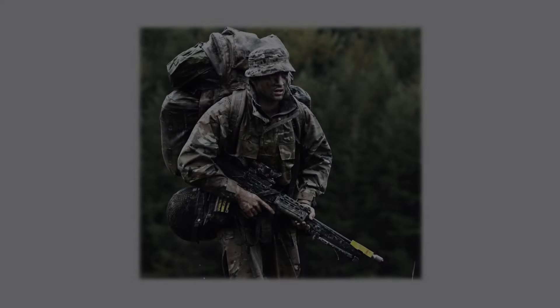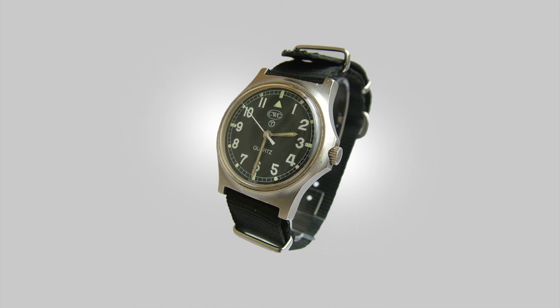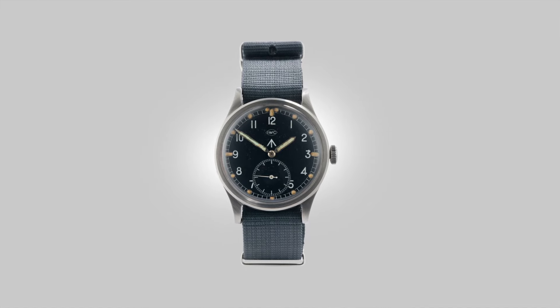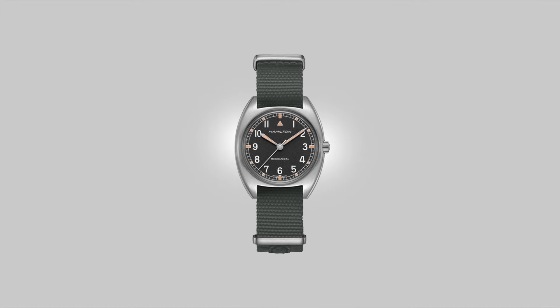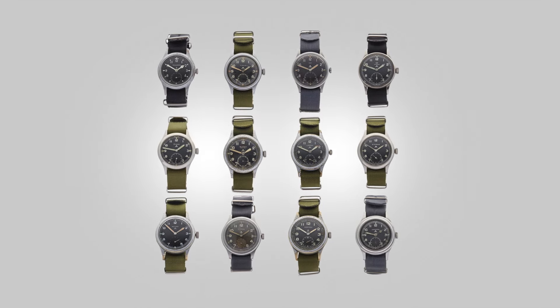Precision, accuracy, and purpose — a few words used to describe any military, but also words that could be used to describe watches. We look at the watches of the armed forces not so much for their aesthetics, though that does play a part, but their function. Their foundation and sole purpose is based around function; they are the very definition of tools to be used in any environment, and that makes them some of the most appealing designed-for-purpose watches around.